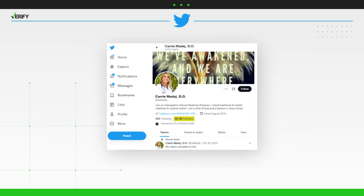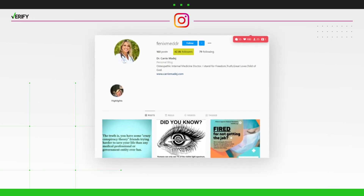Why are we verifying this? Because Dr. Madej has more than 90,000 followers on Twitter and more than 42,000 followers on Instagram.